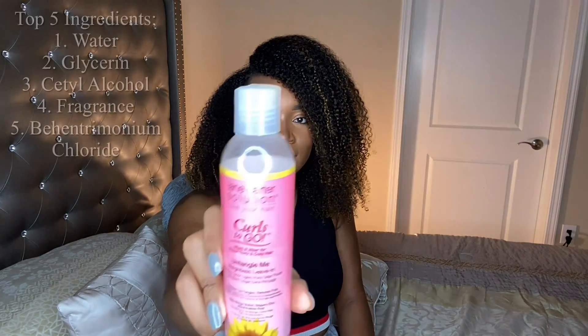So next leave-in conditioner I have here is the Jane Carter Solution Curls to Go Untangle Me Weightless Leave-In. And here's what that looks like. I don't know if this has been discontinued or not. Last time I looked on Sally's website, it wasn't on there anymore. I'm going to need this to not be discontinued. You know what, I hate when companies decide to discontinue stuff that I love. Like why? But anyway,